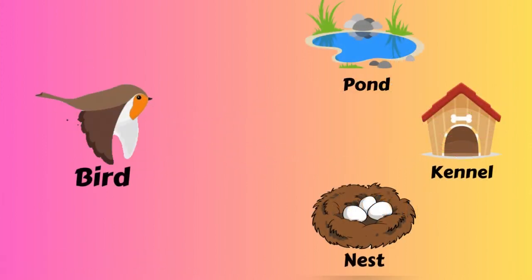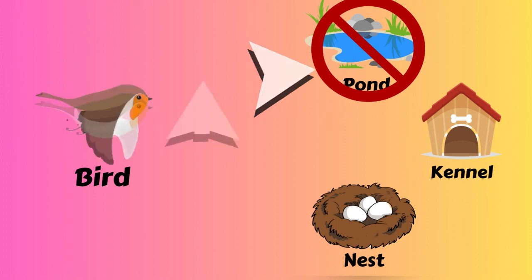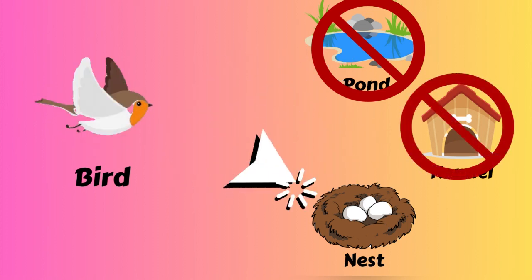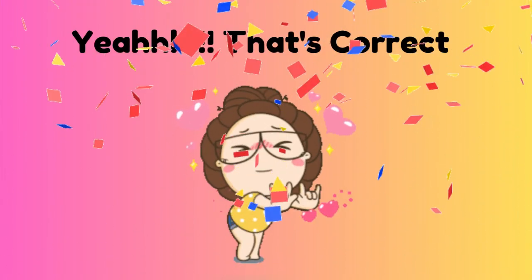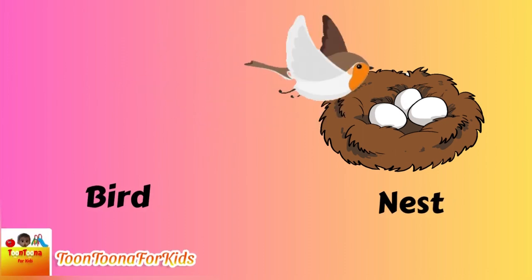Did you know which one is the bird house? A pond? A kennel? A nest! Bird lives on the nest.